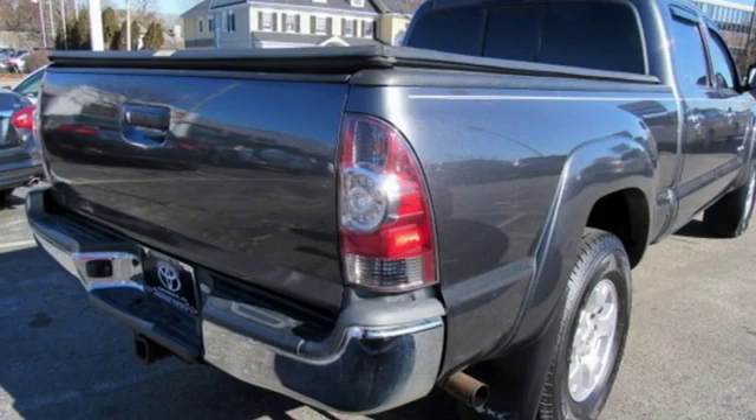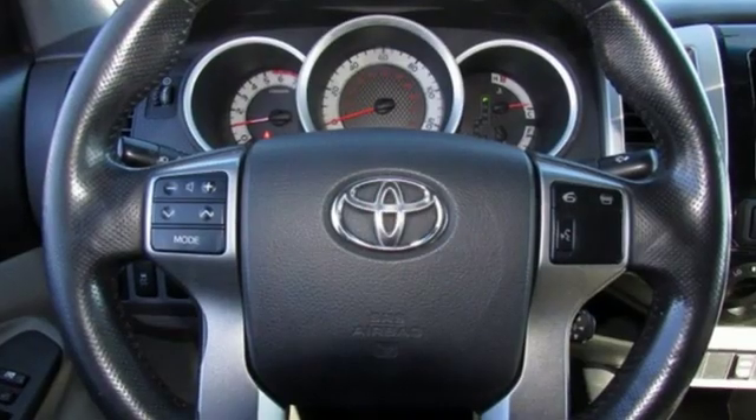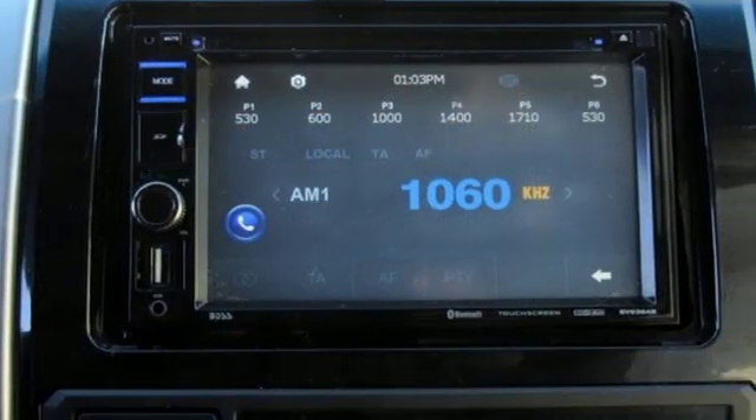The Tacoma was named most dependable midsize pickup in the J.D. Power & Associates 2011 Vehicle Dependability Study, and IntelliChoice called it a 2011 Best Overall Value in the compact pickup segment.